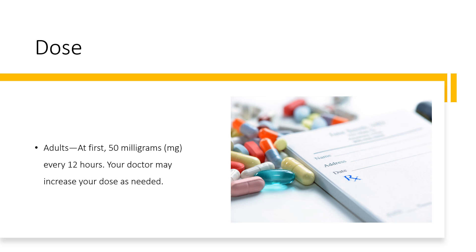For sustained ventricular tachycardia (sustained VT): Adults: at first, 100 mg every 12 hours; your doctor may increase your dose as needed. However, the dose is usually not more than 400 mg per day. Children and youths: dose must be determined by your doctor.